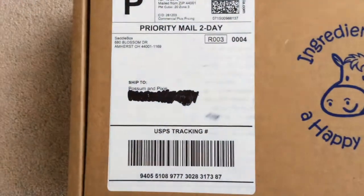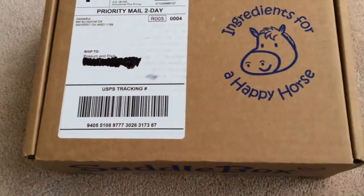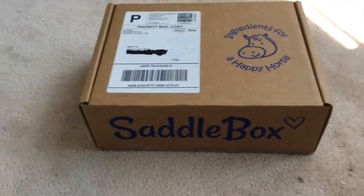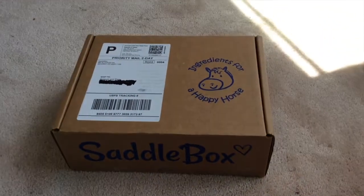So this is it — I don't know why I said to ship it to Possum and Pixie, because it's basically just Possum, Mr. G's my horses, and Mouse. But this is what the box looks like.